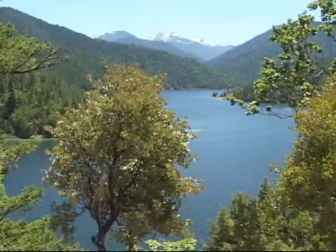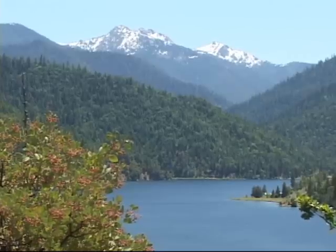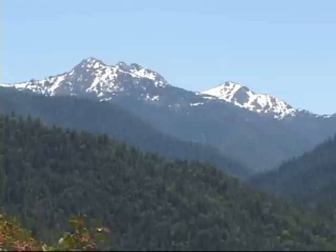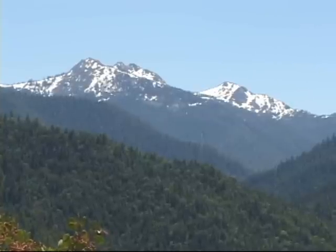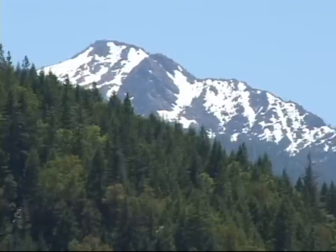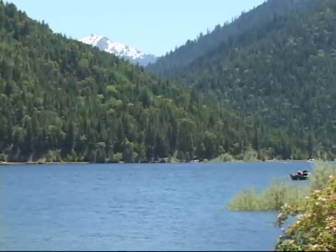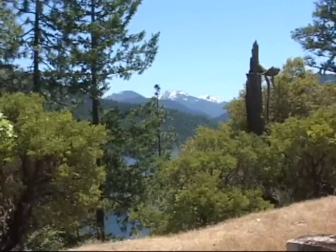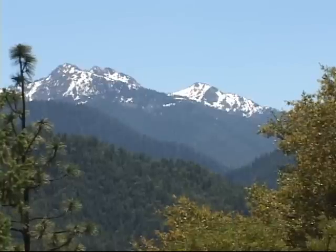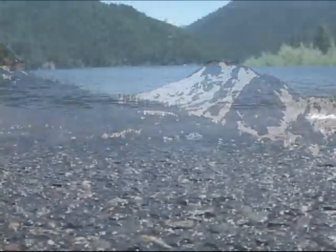Looking south across Applegate Lake is the majestic Red Buttes Wilderness. Most of the 20,000-acre wilderness is located in the Applegate Ranger District, which encompasses 219,000 acres. This scenic terrain was carved by ancient glaciers and supports a number of unusual plant species. The Siskiyou Mountains are some of the oldest rocks in Oregon. There are approximately 30 miles of trail taking the hiker past lakes, meadows, and breathtaking views. In 1984, Congress designated the Red Buttes area as wilderness.